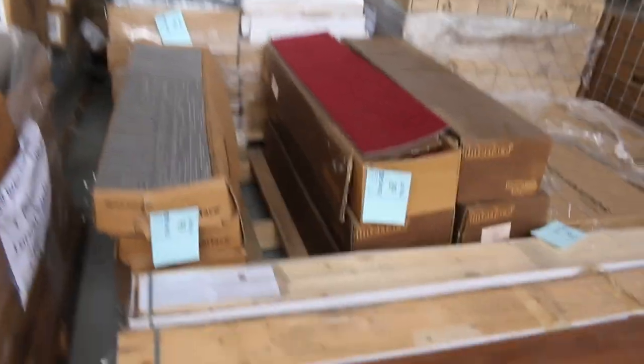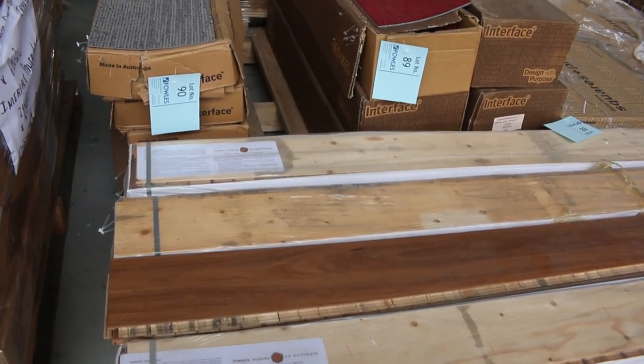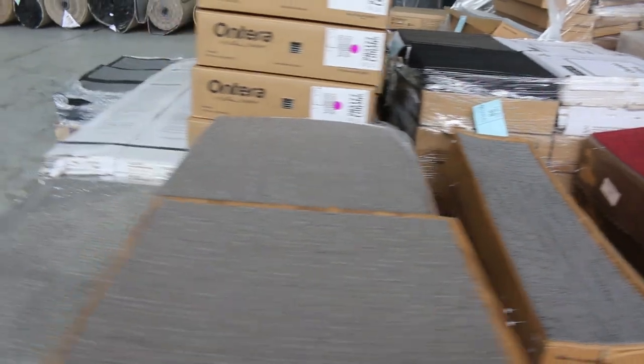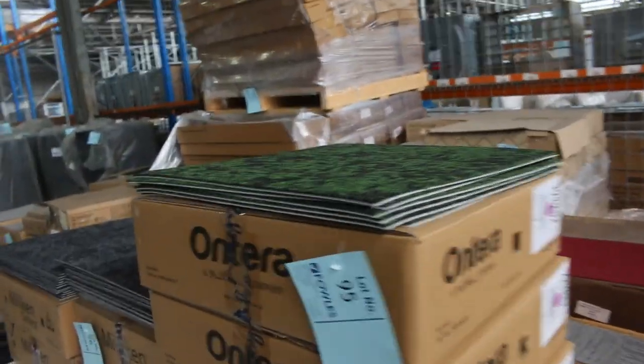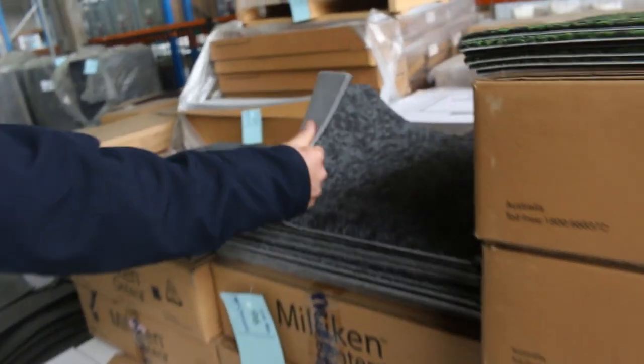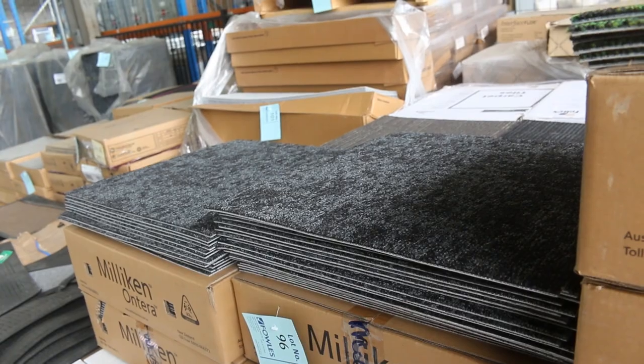We've got a small quantity there of engineered flooring — that normally retails around $50 or $60, out the door at $20. And have a look at all these lots here — just random lots of carpet tiles which will start from as low as $10 a square metre. Great colours there to pick from — a bit of everything.